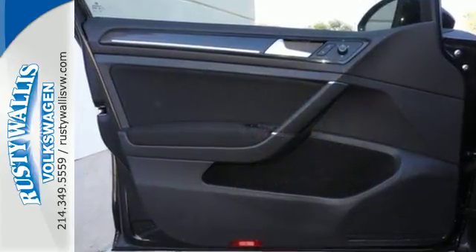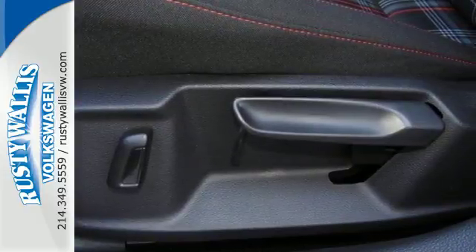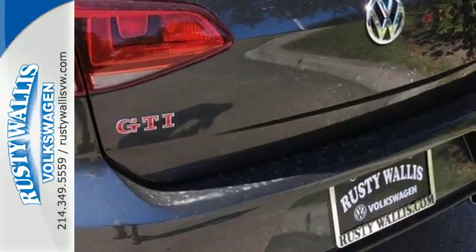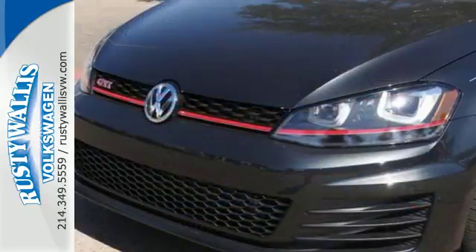Load up and go with the precision of German engineering and the power of a turbocharged engine while you squeal around corners. And in case you need it, you'll always get the reassurance of the intelligent crash response system.